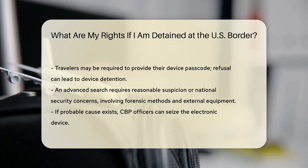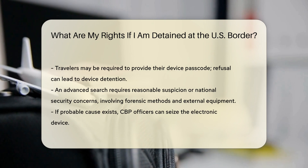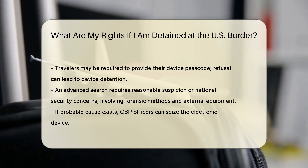Advanced Search. With reasonable suspicion or a national security concern, officers can perform an advanced or forensic search. This involves connecting external equipment to review, copy, and analyze the device's contents.